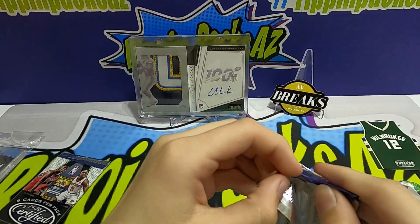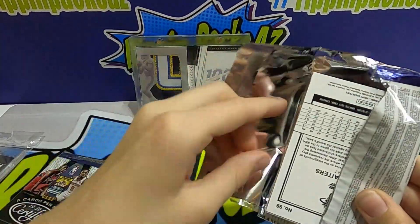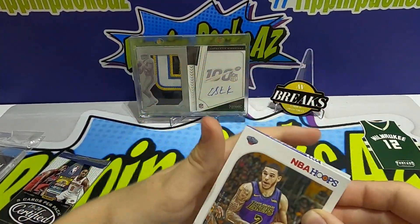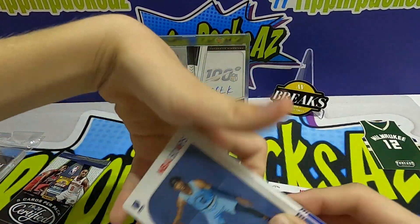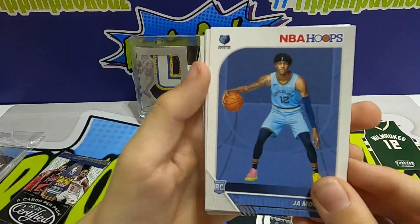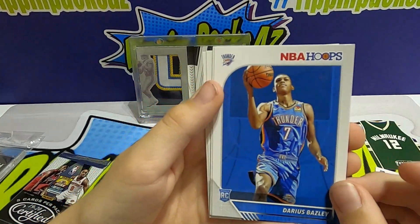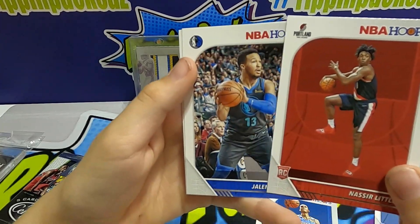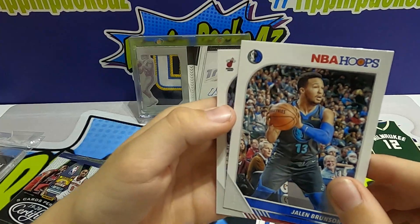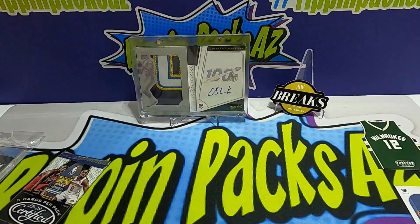Final two packs — we've got our 19-20 NBA Hoops and our 19-20 Certified. Come on Zion or Ja! Lonzo, Rudy Gay — oh we got a Ja! He pulled a Ja, we got a Ja rookie! The base rookie — very nice, that's one of the two we wanted to hit. Nasir Little, Jaylen Brunson, and a Dion Waiters. We hit our Ja rookie — not a bad rookie card to hit right there, one of the two we're looking for.